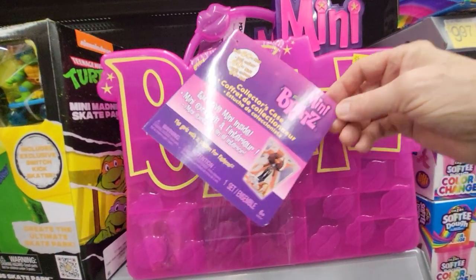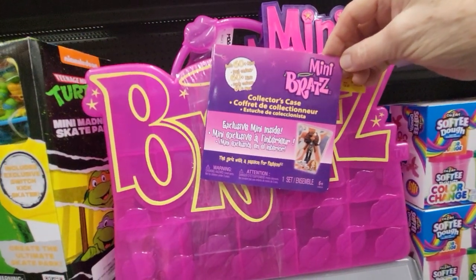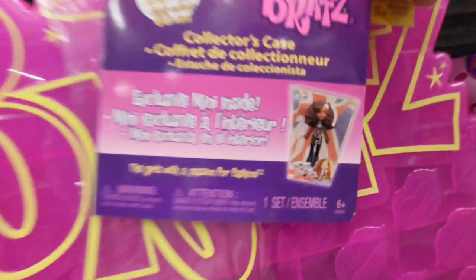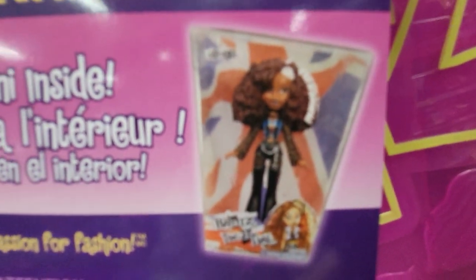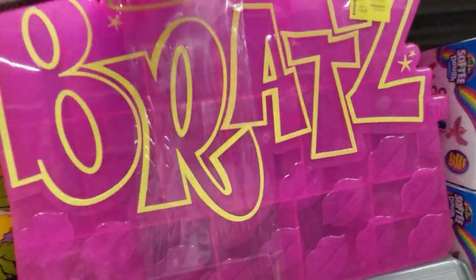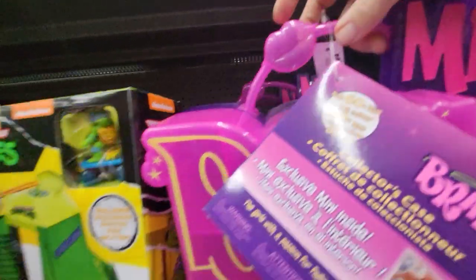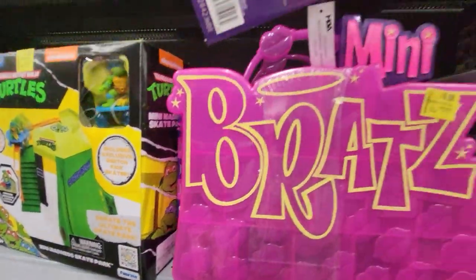So this is the collector's case for the mini Bratz. It holds 60, and there's an exclusive mini inside — you get this one, and it is only $9. It's got a handle with lips on it. It says Bratz.